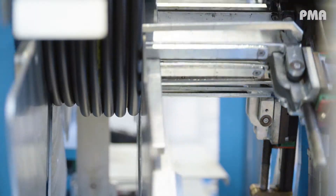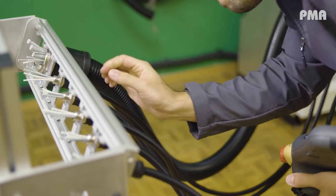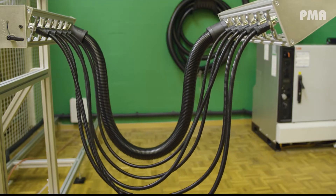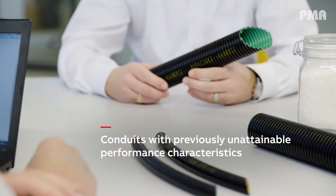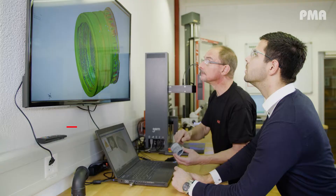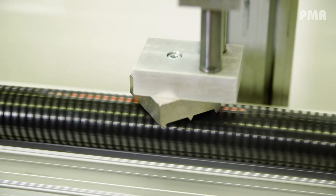The combination of new raw materials and multi-layer co-extrusion technology allow PMA to manufacture conduits with previously unattainable performance characteristics, providing additional protection, reliability and safety, significantly improving the overall performance of our conduits.